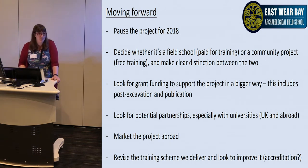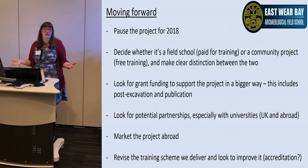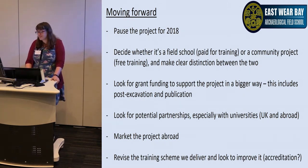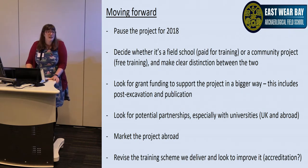Moving forward, we're pausing the project for 2018. We need to decide whether it's a field school with paid-for training, or a community project with free training, and make a clear distinction between the two. Perhaps run it as both — a month of field school with community excavation either side. We need to look for grant funding to support the project in a bigger way, including post-excavation and publication — though there are already grants lined up for publication, so that's covered.